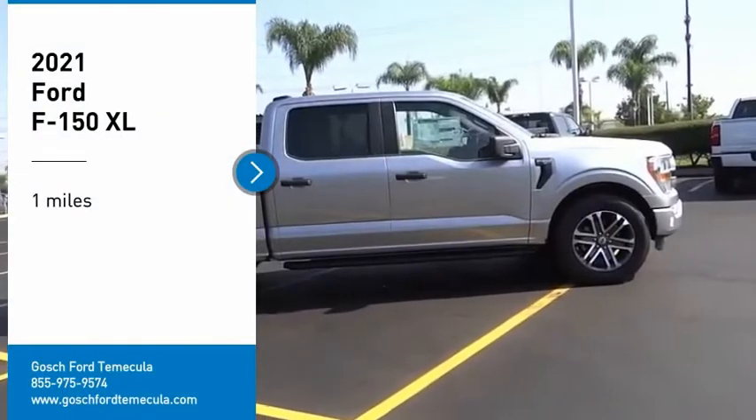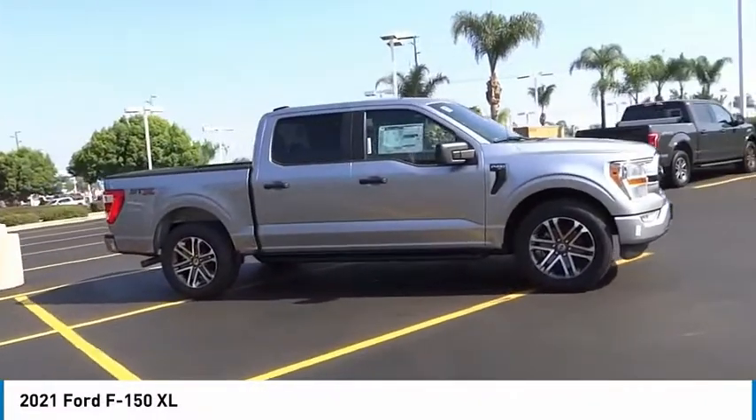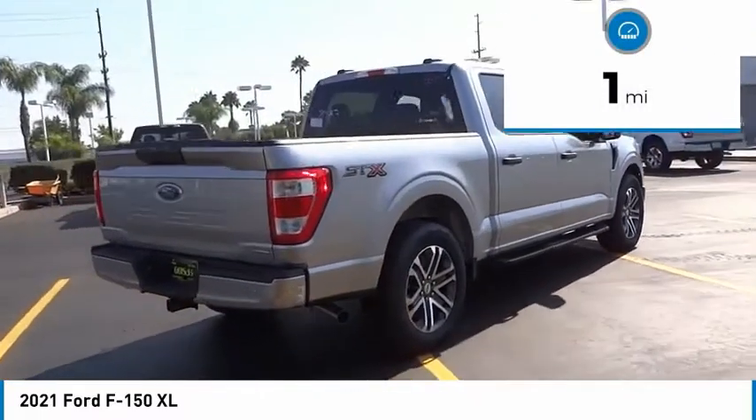Take a ride in the 2021 F-150. A Ford F-150 knows how to handle any situation. It's built to follow orders. No whining. This vehicle has less than 100 miles.